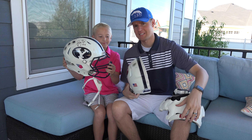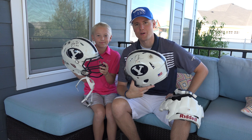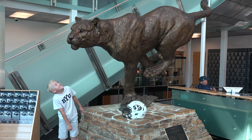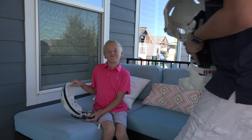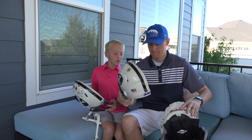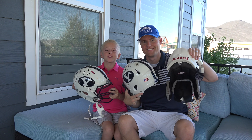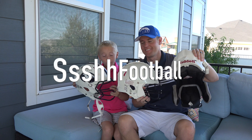If you like this video, please like it below and go watch some of our other videos. We really appreciate your support. That is what's inside of a football helmet.